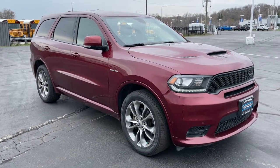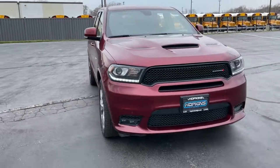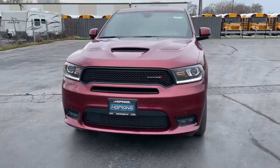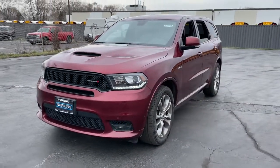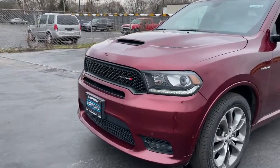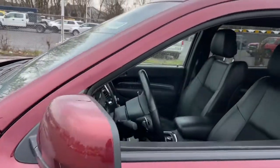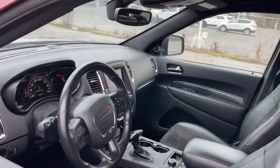Check out this 2020 Dodge Durango. With less than 25,000 miles on the odometer, this vehicle stands out from the rest. The Durango delivers rugged full-size SUV power and capability, advanced safety features, refined comfort, third-row spaciousness, and the bold spirit born of muscle car heritage.